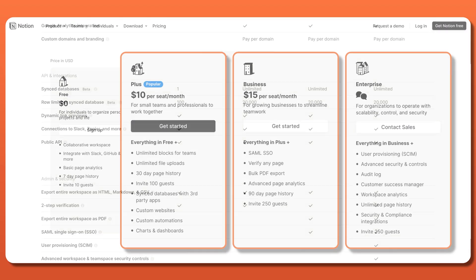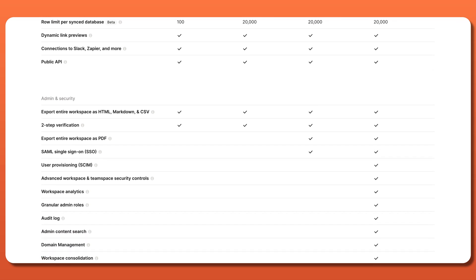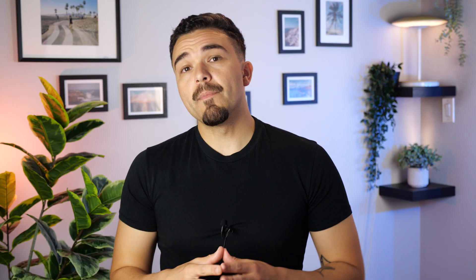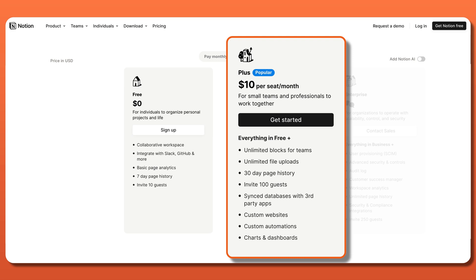or Enterprise options gets you an increasing amount of features and functionalities. So, you can select the one that best suits your budget and needs. Overall, the plan with the best price per value goes to the Plus Plan. It includes everything in the unpaid option, as well as the ability to invite a hundred guests,